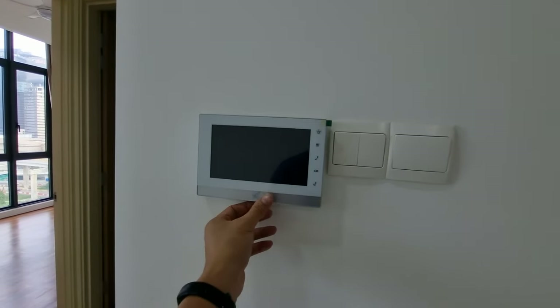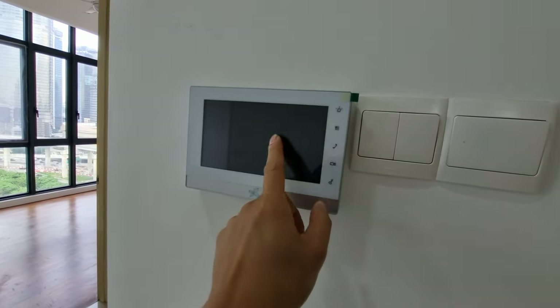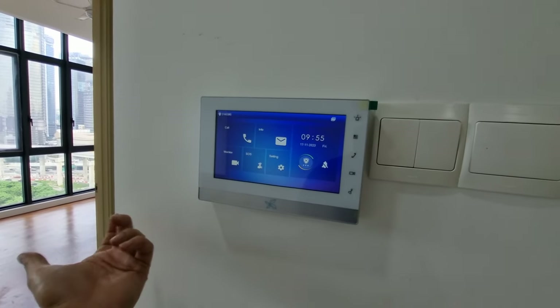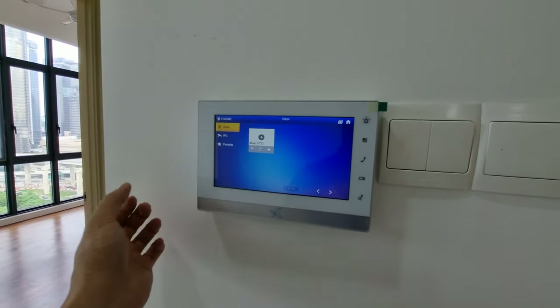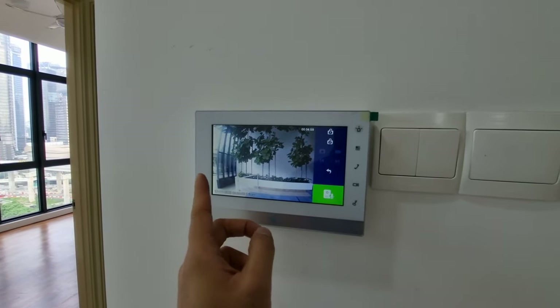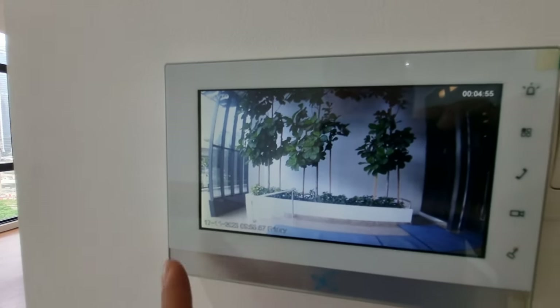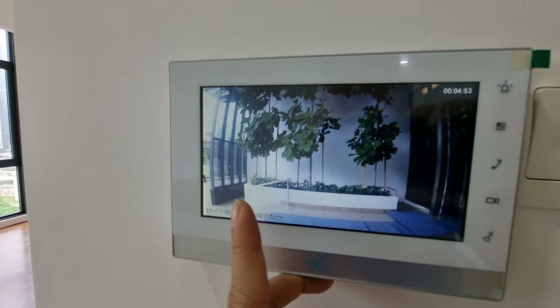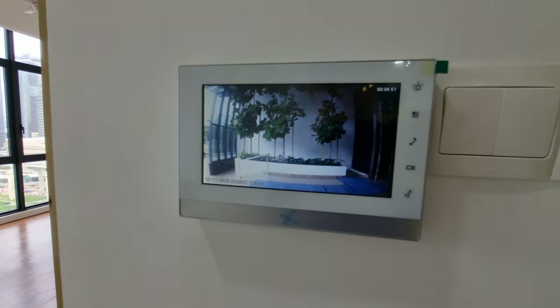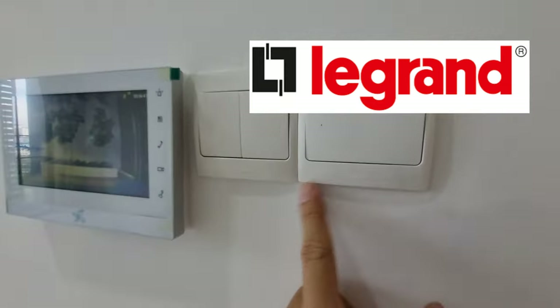They're inverter models, five-star rated. There's also a video intercom — custom made and well-branded. So if you have a guest who wants to come visit, you can check the screen — the camera is right in front of the guard house — see their face, confirm it's your guest, and let them in. The ground switches are also very premium.